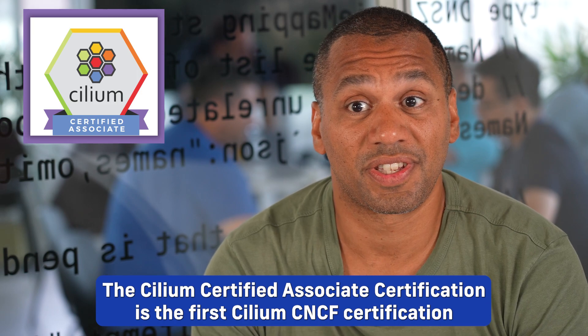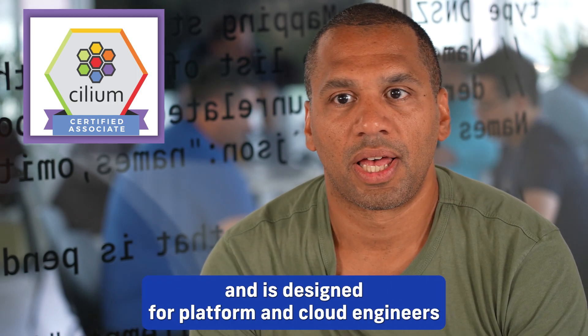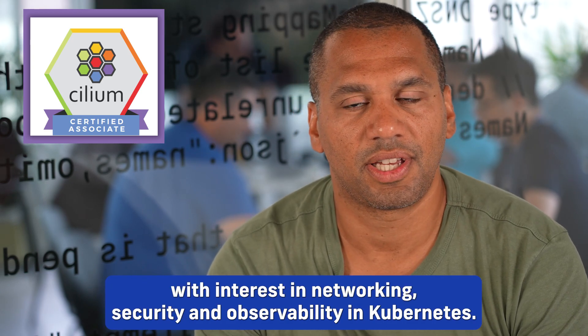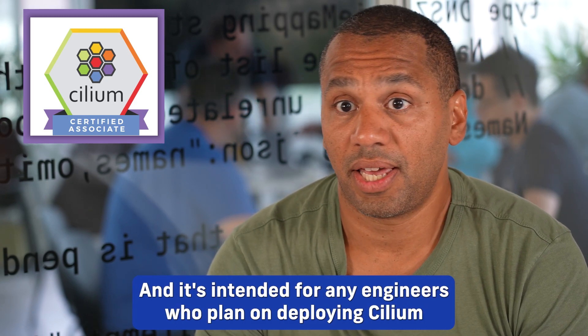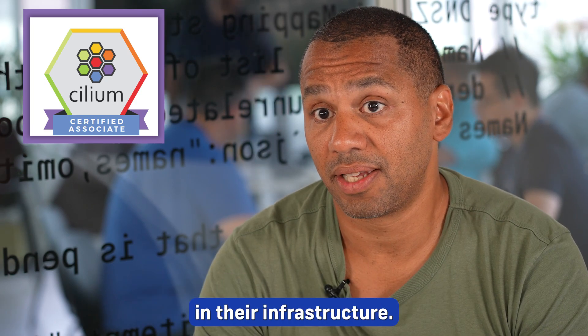The Selium Certified Associate certification is the first Selium CNCF certification, and it's designed for platform and cloud engineers with an interest in networking, security, and observability in Kubernetes. It's intended for any engineers who plan on deploying Selium in their infrastructure.